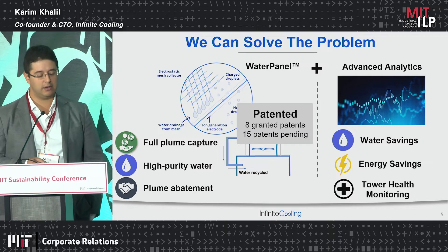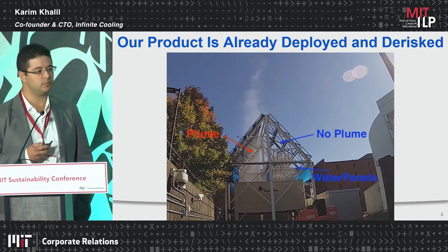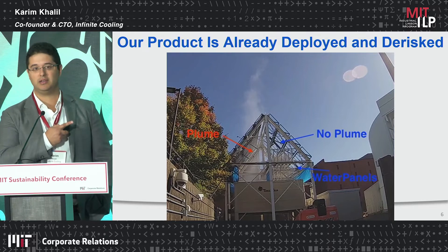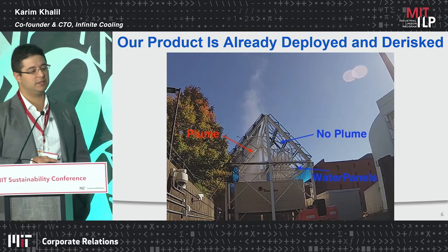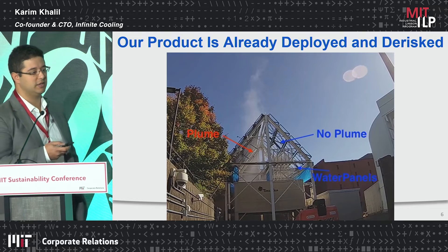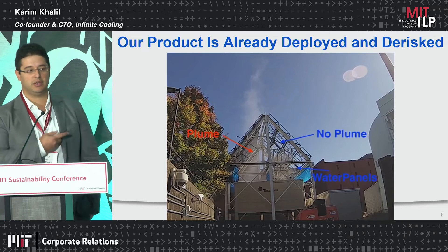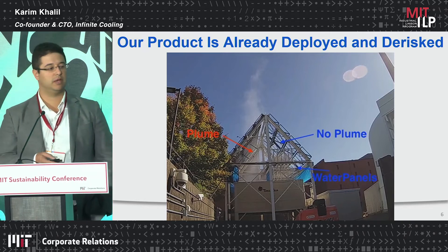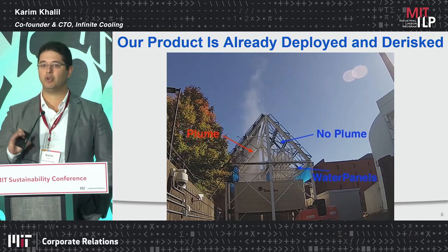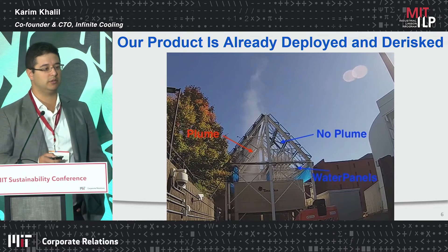We have eight granted patents and around 15 more in the pipeline. The product has already been deployed. This is an image of the MIT NRL just down the street — a nuclear test reactor with a fully operational cooling tower. Our water panels are deployed on the right side of this image, and on the left side you can see the plume rising up unaffected. It's a partial deployment, but we're recycling that water in the nuclear reactor so they can reduce their water consumption.